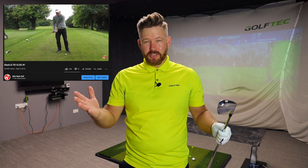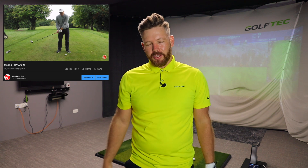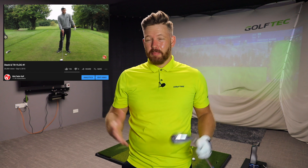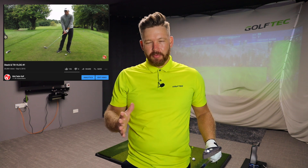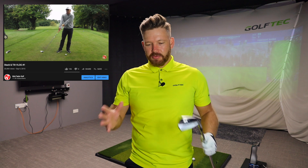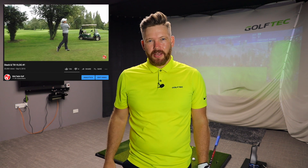I started my channel five years ago and the whole purpose was to let you guys know what Stack and Tilt is, how it can work for you, and how the best players in the world are using the system. Over the years there's been a lot of pushback, and in today's video I'm going to cover five of the biggest myths to help you understand the system a lot more.